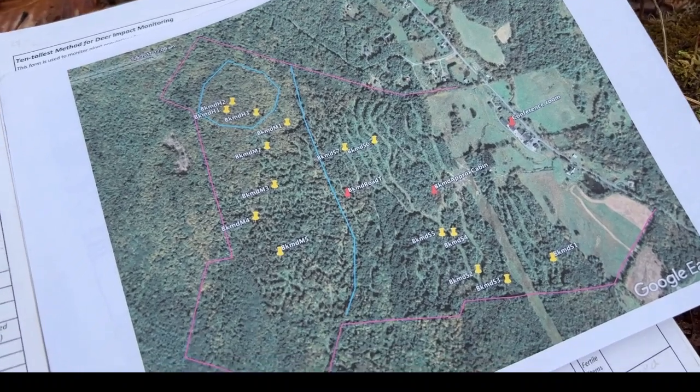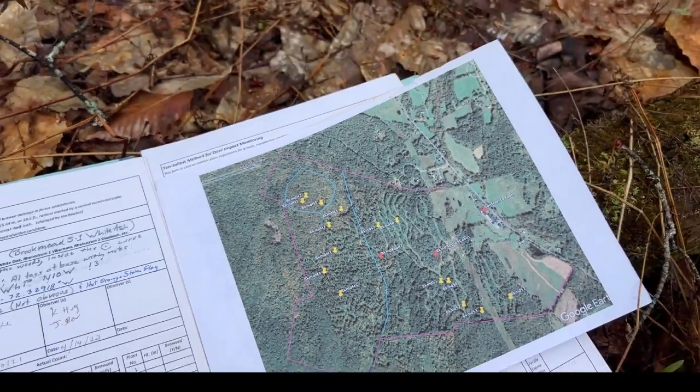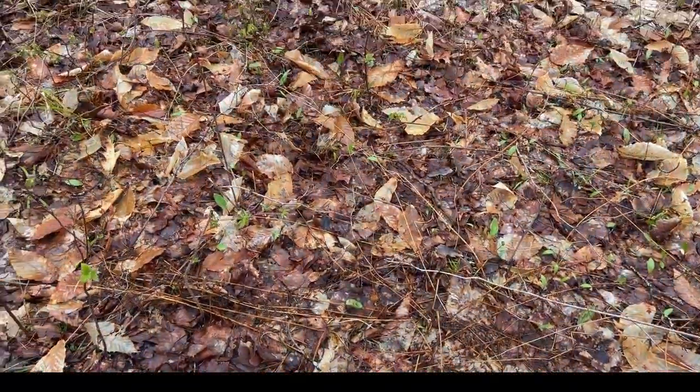All those yellow dots indicate points where we're collecting data, and what we're finding is this property definitely has too many deer.